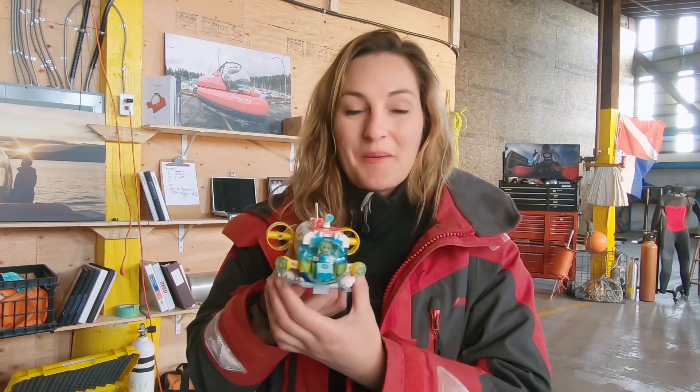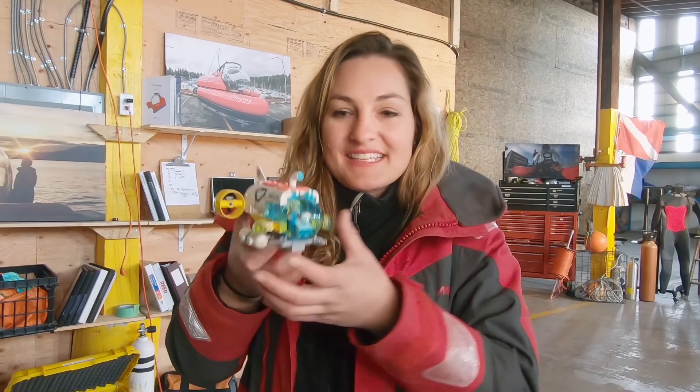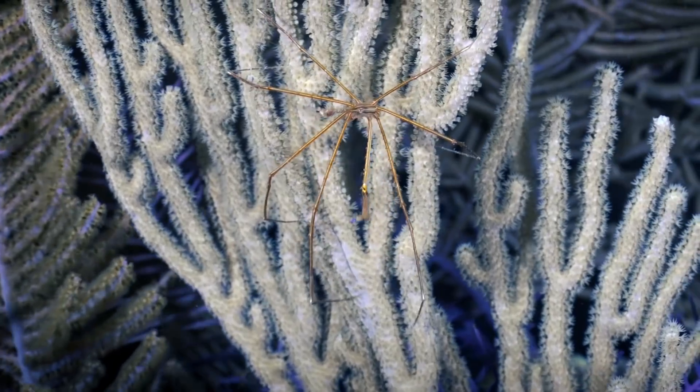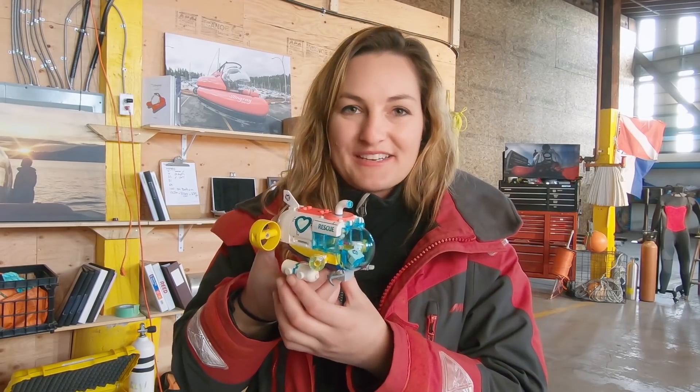What's so awesome about building this little submarine is how similar it is to the submarine that I pilot in real life. Building this gives you a sense of the big window that lets you look out at the ocean. What we see down there are sharks and corals, sponges, all kinds of astonishing sea life. And this is an awesome way for kids to start imagining themselves piloting a submarine.